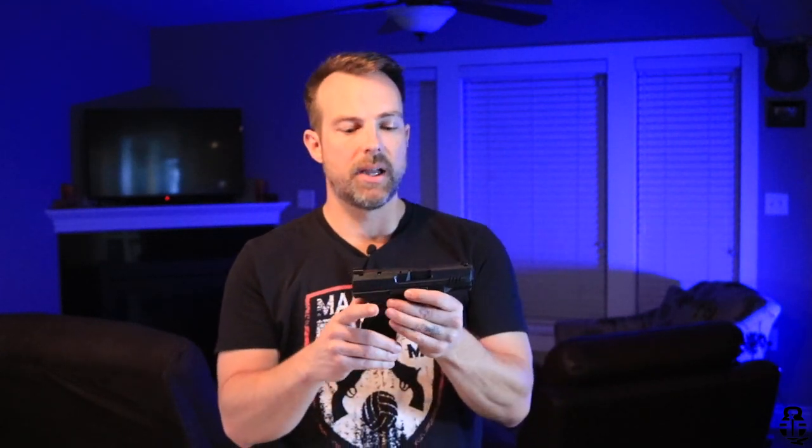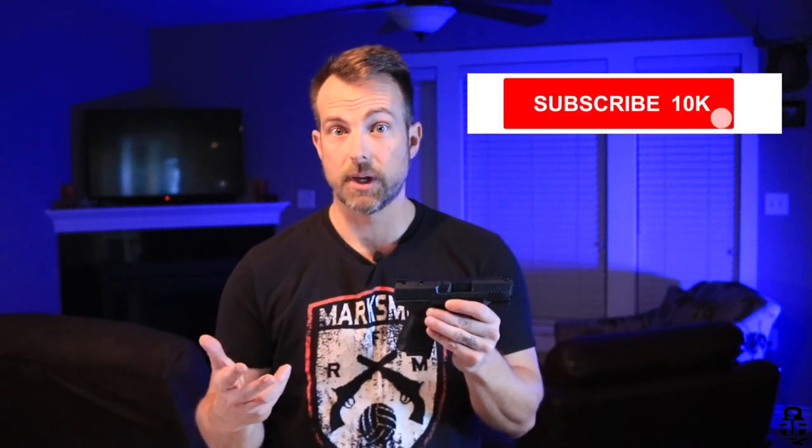Before we get into that, if you haven't already subscribed to the channel I would really appreciate you considering doing that, and if you want to get notifications of new videos coming out please go ahead and hit that bell icon as well.